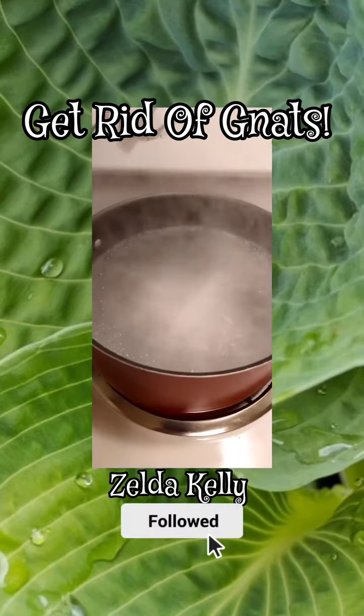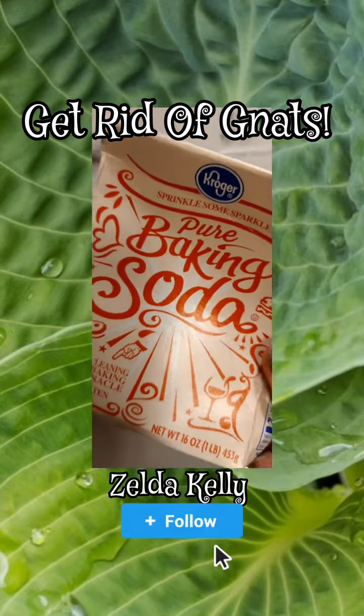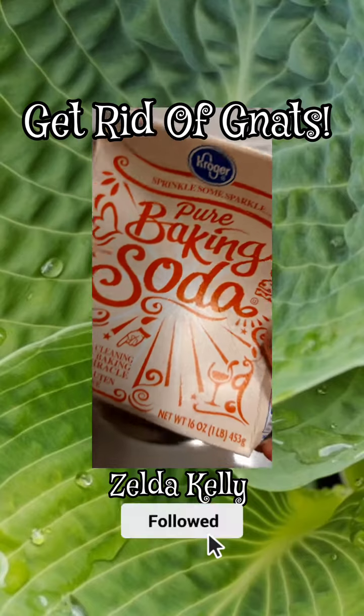Try it — I think you'll be very happy that you did. And thank you, baking soda! Who else uses baking soda? Leave me a message in the comments. Bye bye!